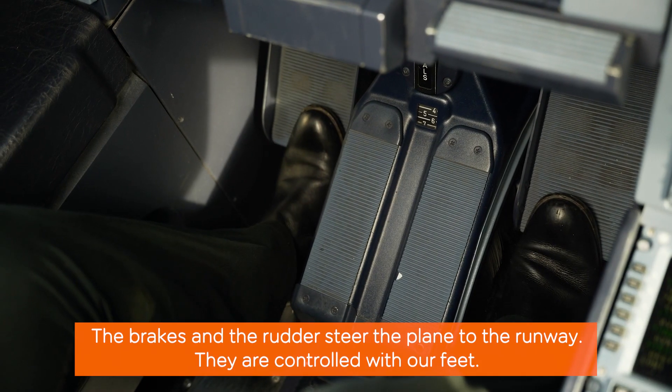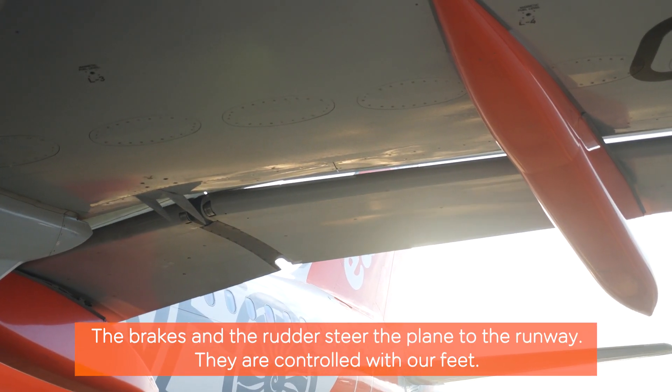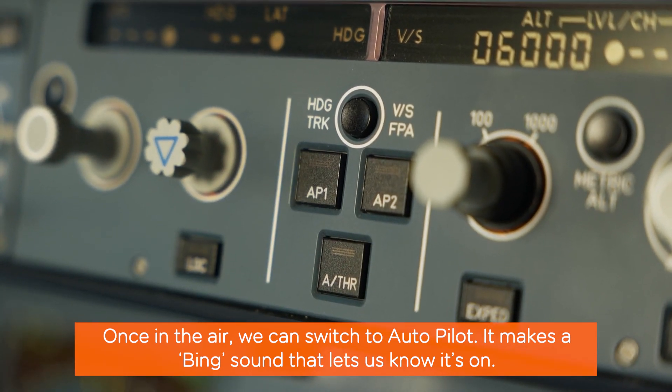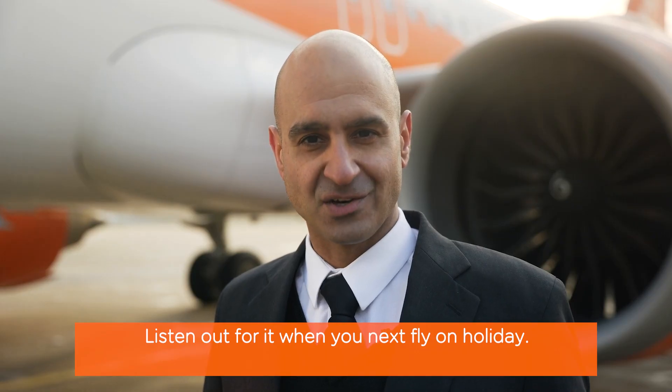The brakes and the rudder steer the plane on the runway. They are controlled with our feet. Once in the air, we can switch to autopilot. It makes a bing sound and that lets us know it's on. Listen out for it when you're next on holiday.